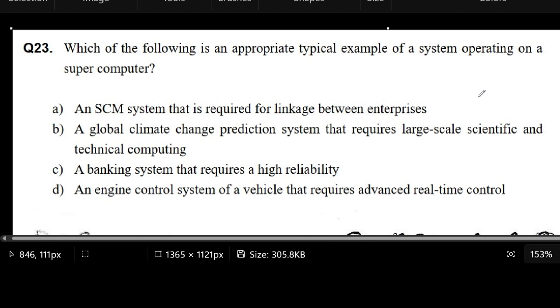Question number 23 of the IT Password Exam from Philnitz. In this question, we are being asked which of the following is an appropriate typical example of a system operating on a supercomputer?